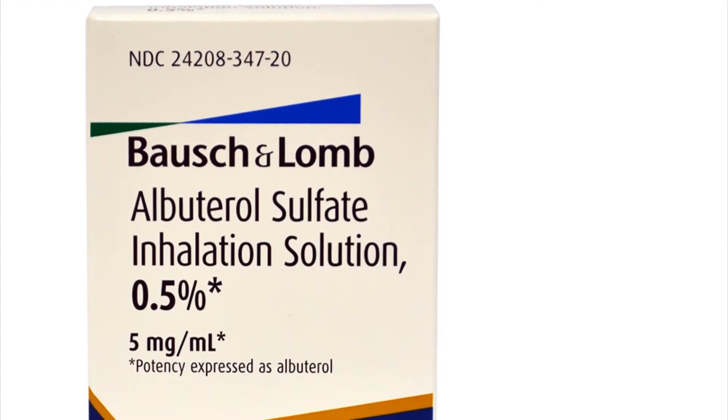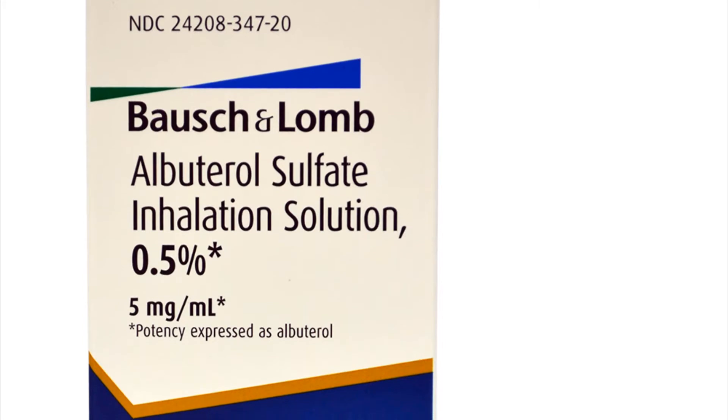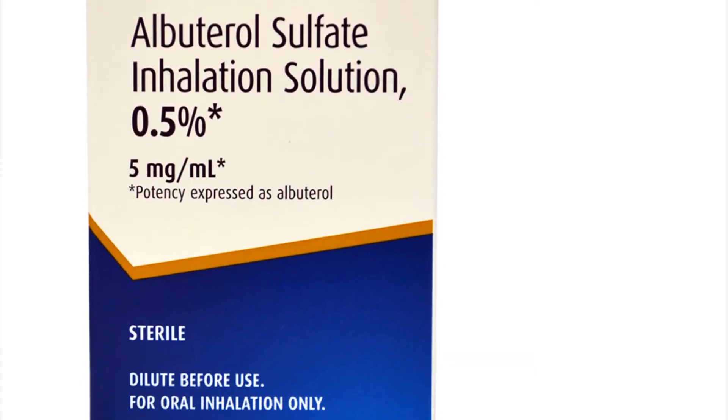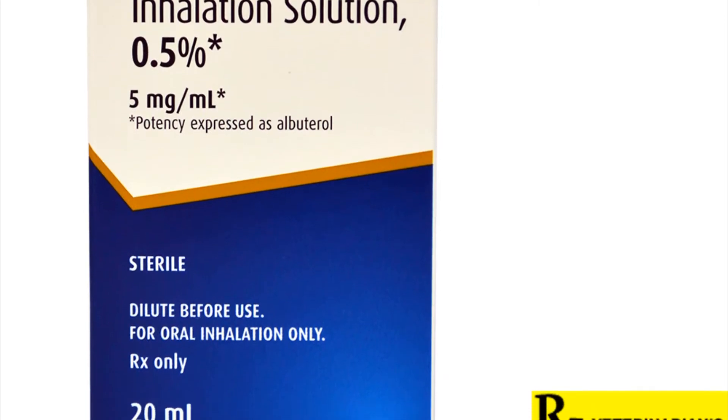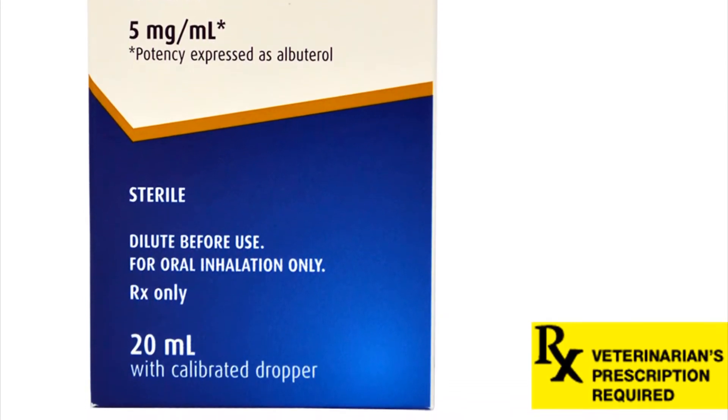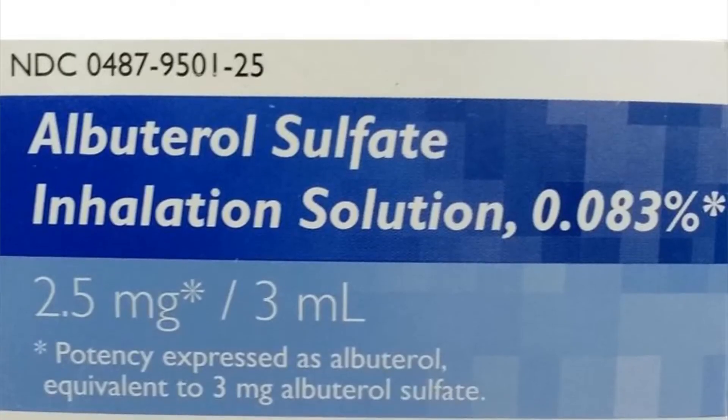Albuterol inhalation is used to treat or prevent bronchospasm, or narrowing of the airways in the lungs, in people with asthma or certain types of chronic obstructive pulmonary disease (COPD). It is also used to prevent exercise-induced bronchospasm.